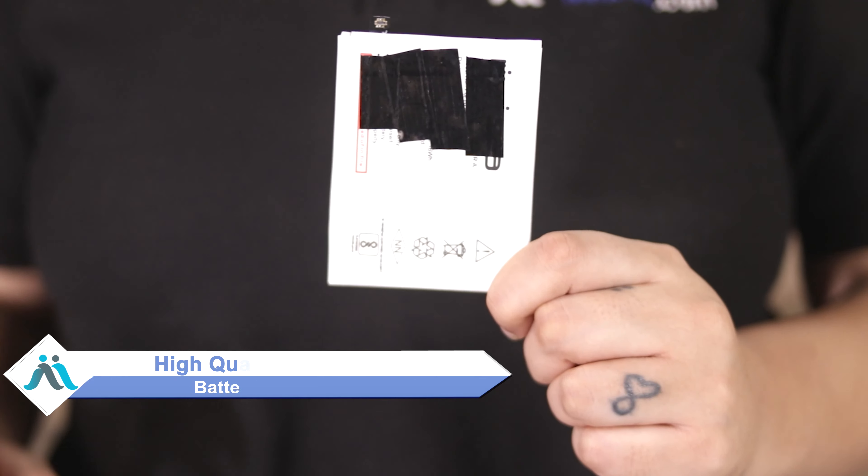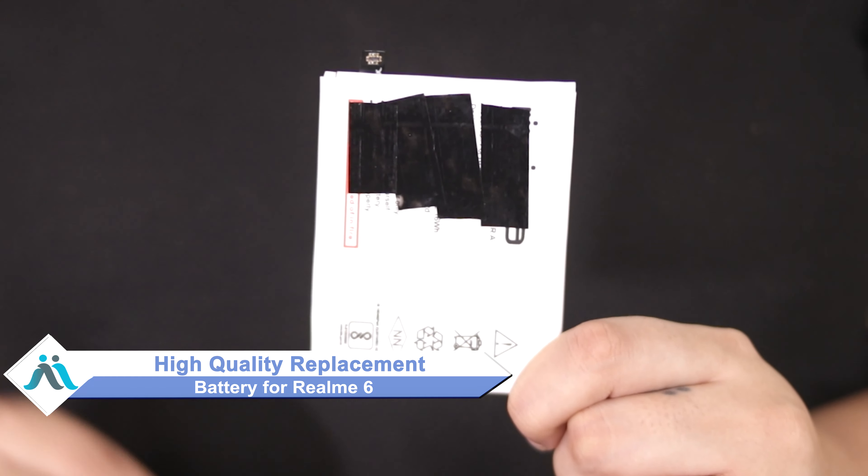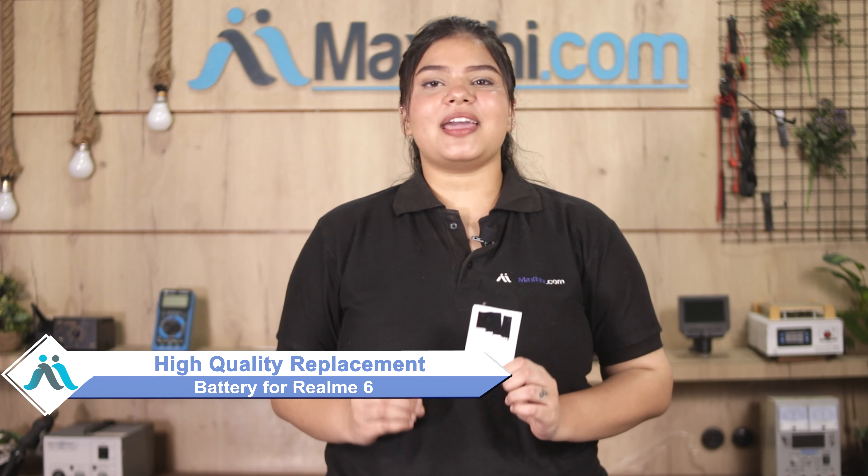Hi friends, this is Lucky from Maxp.com. The Realme 6 battery is damaged and you're worried about the higher repair cost of your smartphone? Don't worry — you can now buy a high quality replacement battery for your Realme 6 at a very affordable price from Maxp.com, and fix your phone yourself at home or get it repaired by any professional very easily.